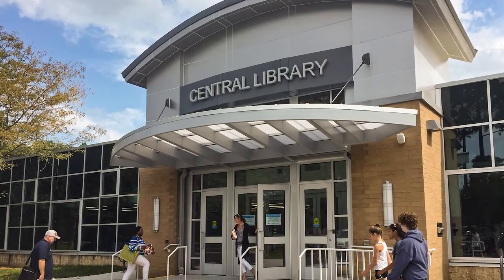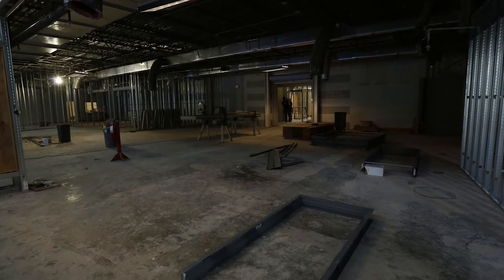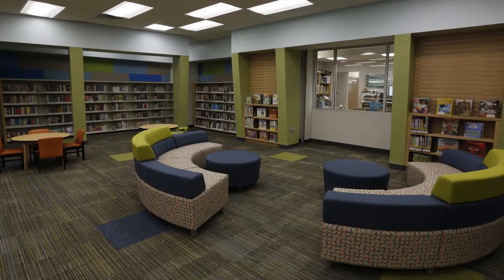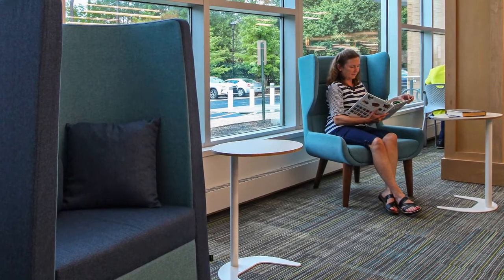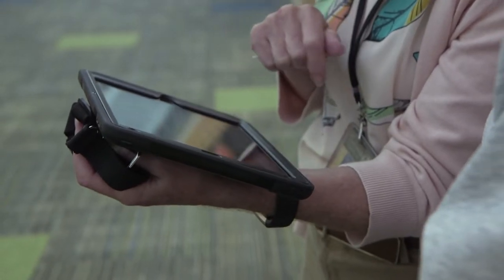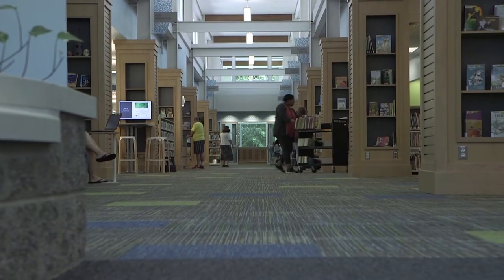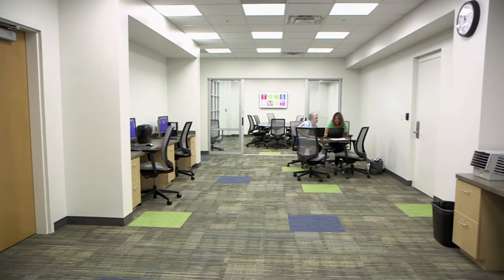I think the first thing that everybody's going to be surprised about when they first come in is the transformation of the space. With the mix of furniture that we have, it really kind of creates a vibrant and modern library. We are incorporating various types of technology and our librarians will have iPads, so they'll be roaming around the library in order to help people where they are on the floor. The Central Library has a lot of features that maybe the other branch libraries don't necessarily have yet, with some expanded services and expanded spaces.